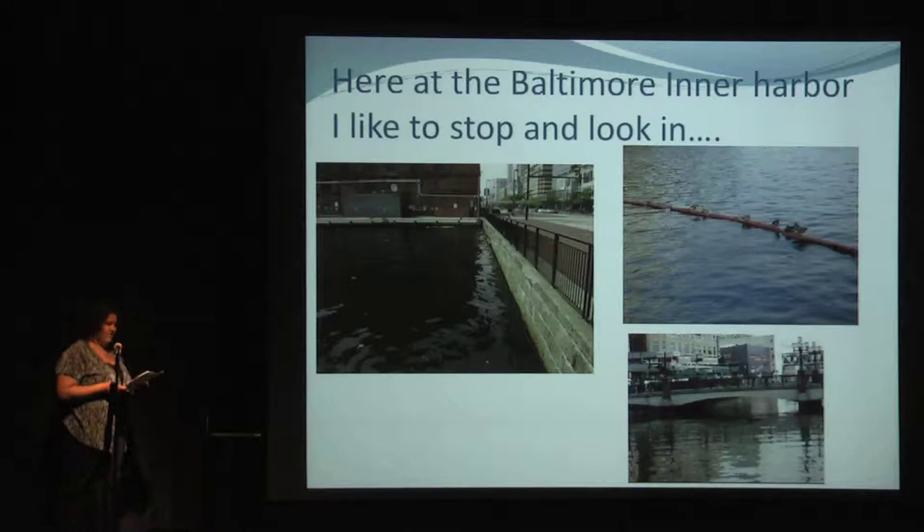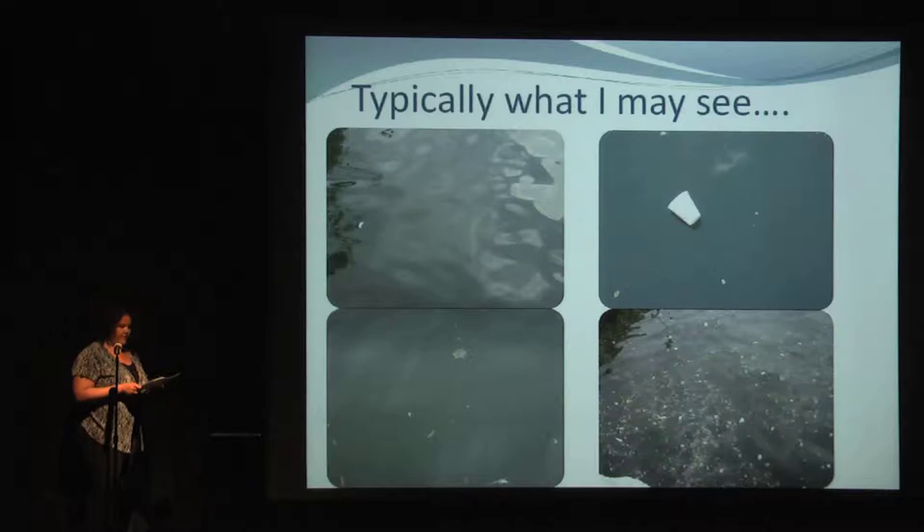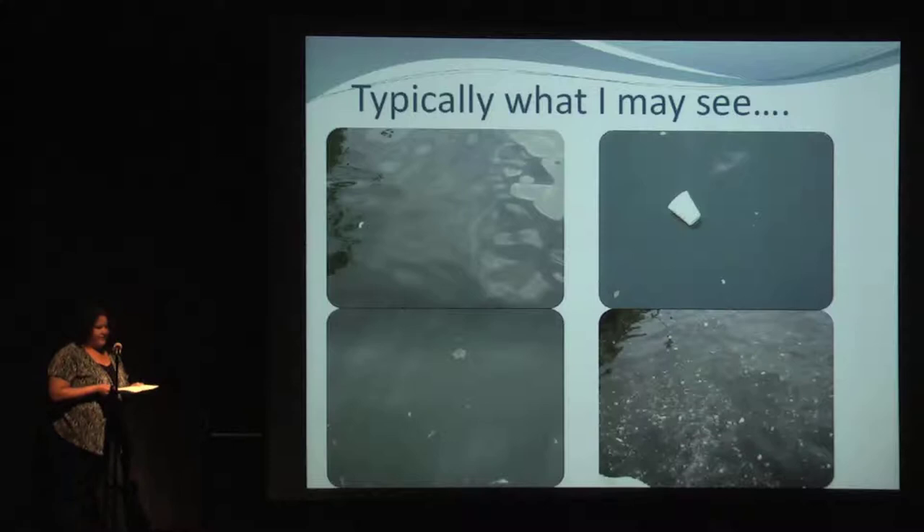So typically what do I see? Oily reflective water, bits of flotsam, other floaters — cups, bottles, bags, you name it. There are days when you see slurries of stuff: leaf litter, plastics, branches. But if you're looking regularly, you start to notice things.